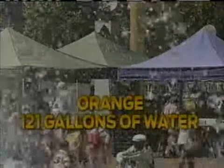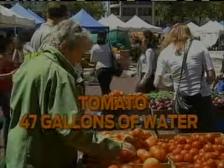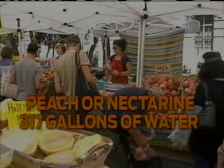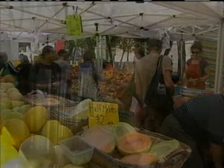But the website waterfootprint.org thought a lot about it and did the calculations. For example, it takes 121 gallons of water to make one orange. A tomato, 47 gallons. But a peach or nectarine, 317 gallons of water.